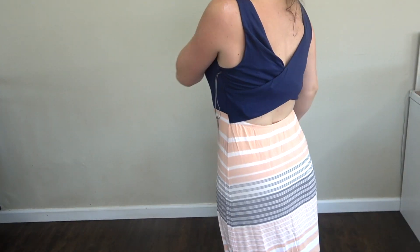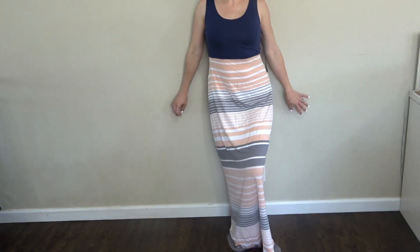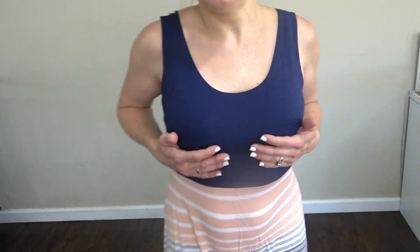As much as I loved this dress on, I felt like the material was just a little bit too thin for me around my stomach area — it just wasn't flattering enough. But honestly this is really really cute, it does fit great, and with a few crunches it would be really cute.